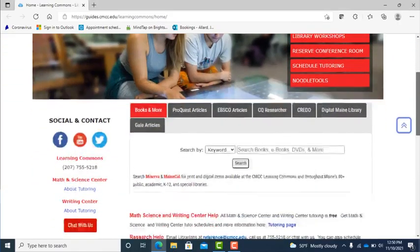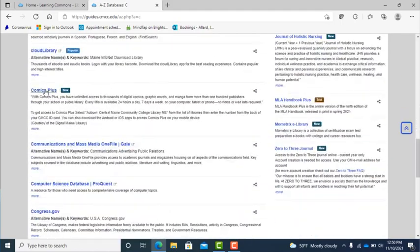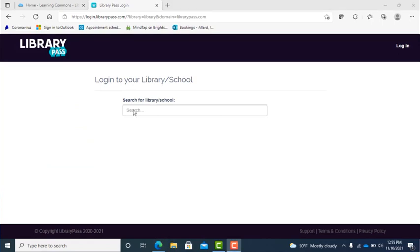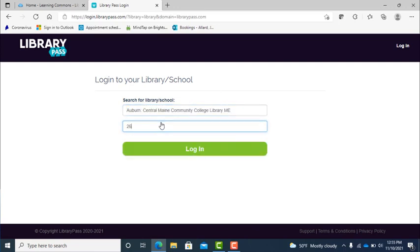Go to the Learning Commons homepage, the A to Z databases, the letter C, and then click Comics Plus to access. Once you are there, you will need to enter Central Maine Community College in the library search box, then your CMCC ID's big number — the one under the barcode on the back — and click login.